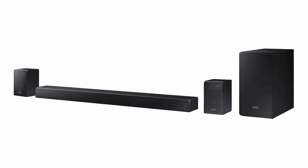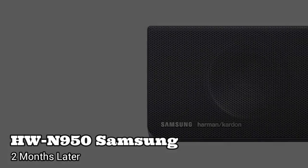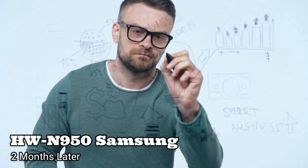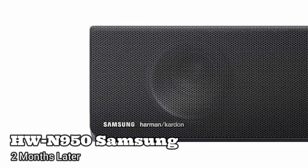Hey, this is Jake from Gearly Reviews, and today we're revisiting Samsung's flagship soundbar, the HW-N950. We got to test it out, front and back, for over two months of intensive use, and in this video we'll shortly share our honest opinion on Samsung's leading soundbar.